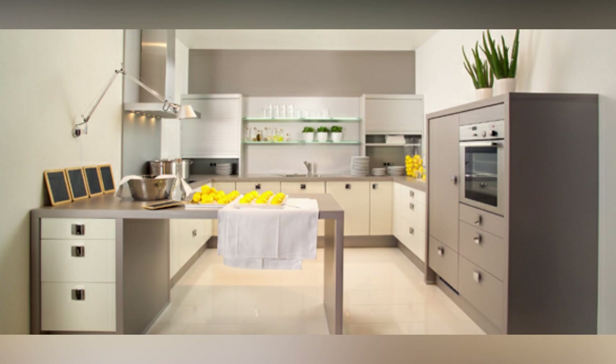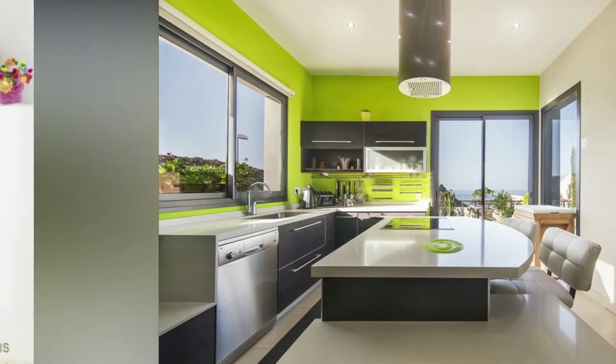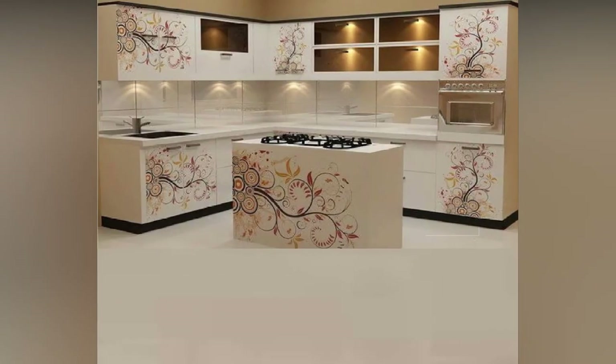Find a focal point. Choose one focal point within your kitchen design that draws the eye or makes a bold statement. A splashy backsplash style, fancy flooring, a sizeable range hood, bright kitchen cabinets, or a patterned countertop can all serve as the attention-grabbing element. Once you select the focus, complement that area with a few other quieter but still eye-catching details.